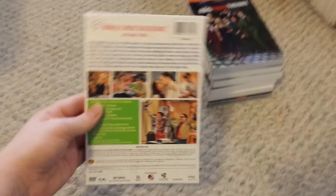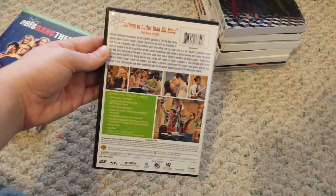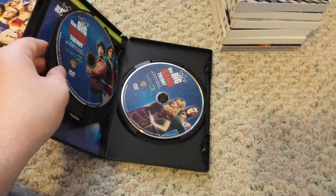Last up is the complete 7th season. Front, side, and the back. There's discs 1, 2, and 3. I actually do have Season 8 — my cousin is borrowing it, but I do have it.